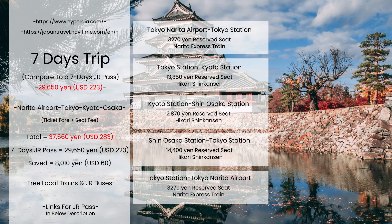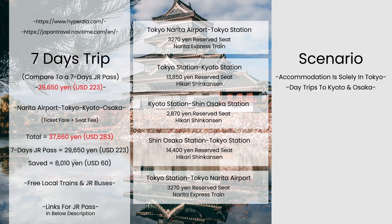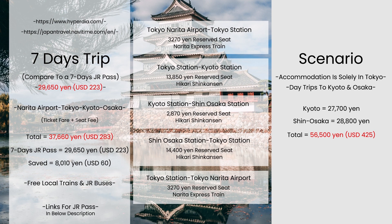Consider a scenario where your accommodation is solely in Tokyo and you have planned day trips to Kyoto and Osaka separately. If you were to purchase individual round-trip tickets, it would cost ¥27,700 for Kyoto and ¥28,800 for Shin-Osaka, totaling ¥56,500 (about 425 US dollars) for reserved seats. So plan your trip in advance and choose the correct JR Pass or tickets.